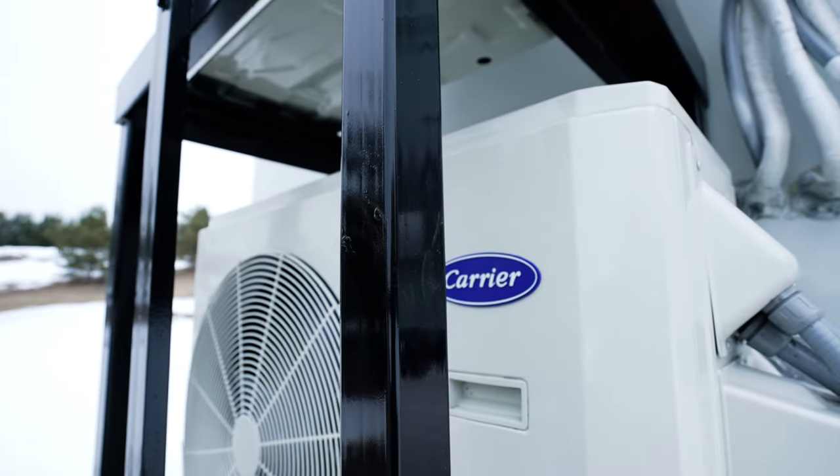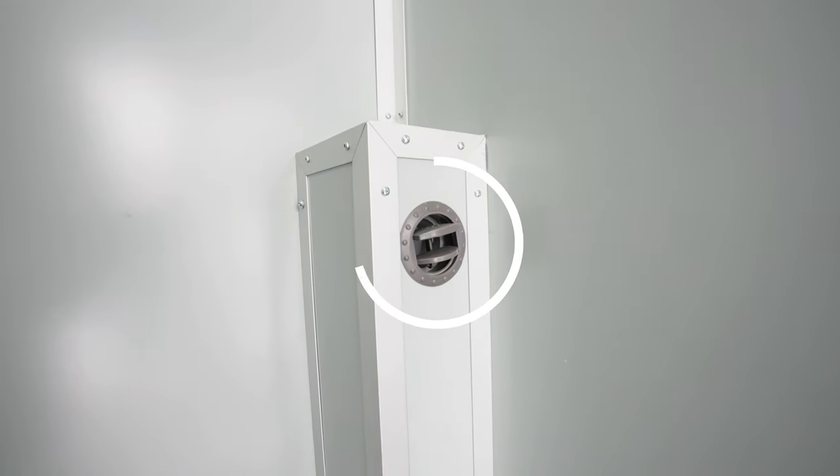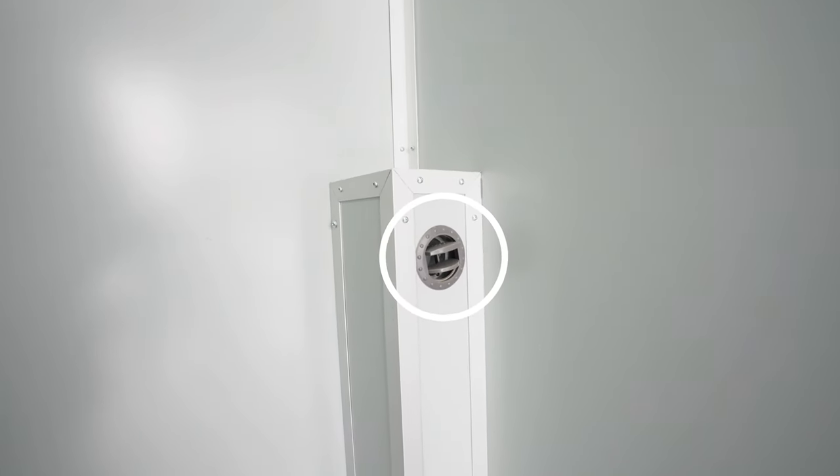Our special air quality system ensures a clean, healthy environment for cast and crew no matter the location.